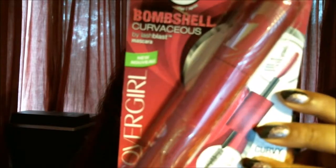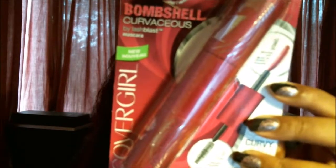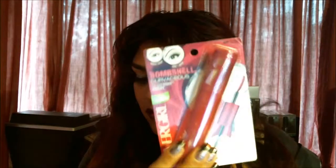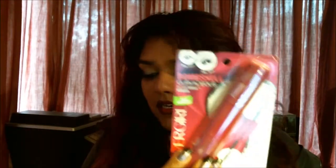The final item in my Vox Box is the CoverGirl Bombshell Curvaceous by Lash Blast Mascara — that's a mouthful, and it's a ginormous tube. Compare it to the mascara I'm wearing today: this one is much bigger around. You could probably feel around in your purse and more easily find this than a traditional tube. This one goes for between $9.49 and $11.99, and you can find CoverGirl everywhere.